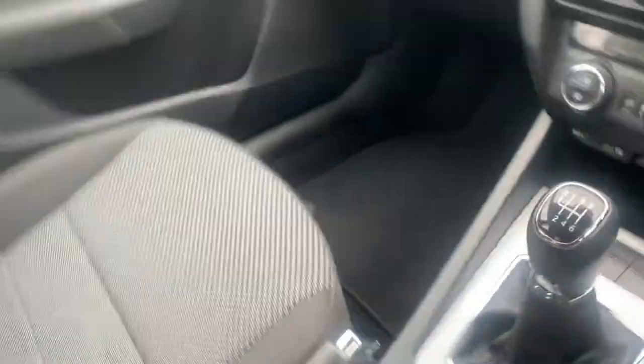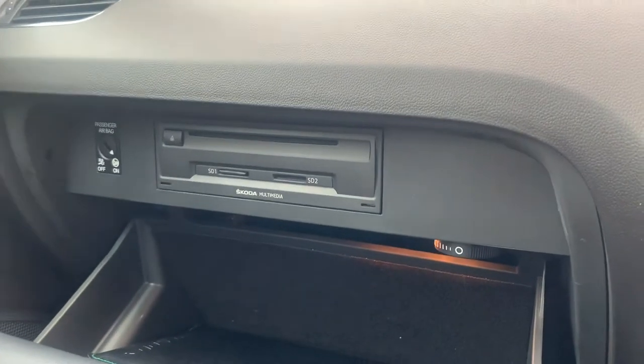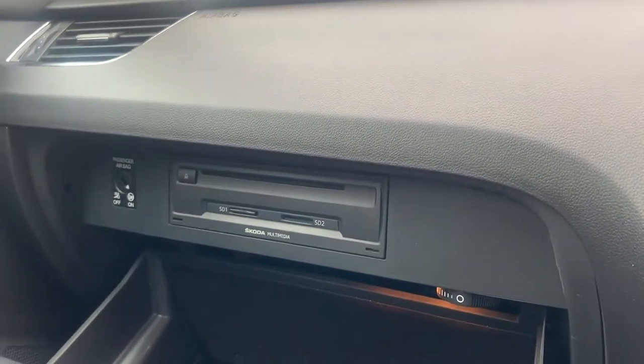Centre armrest. In the glovebox you've got all the handbook, an SD card reader and a CD player.